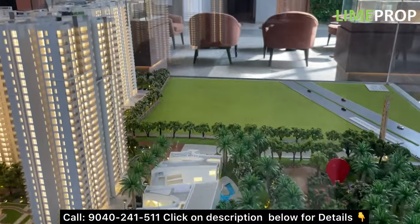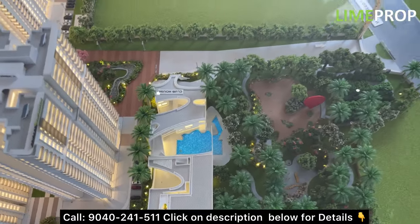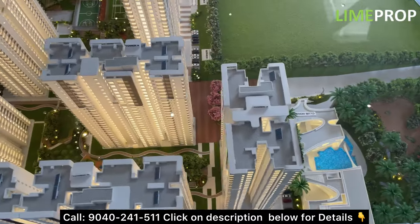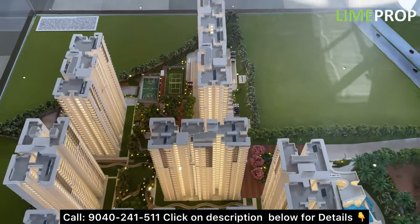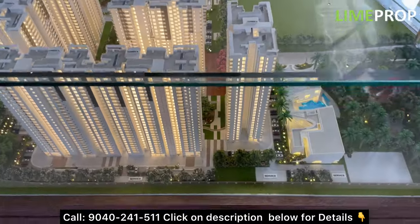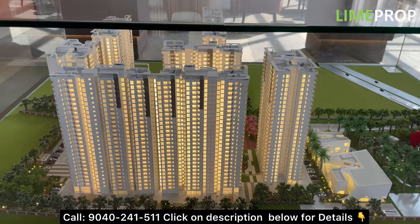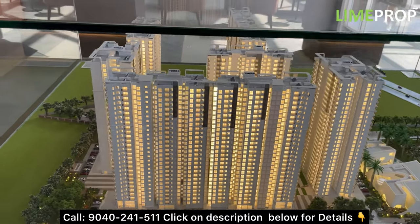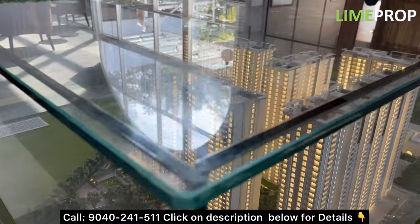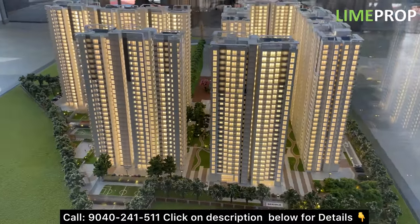This entire project spreads over 14 plus acres of land parcel. You can see the clubhouse there, and you can see a lot of trees — more than 500 trees will be retained. The clubhouse size is approximately 32,000 square feet, which is massive. You can see the tall towers here: two basements, ground plus 27 floors, in total 8 towers.